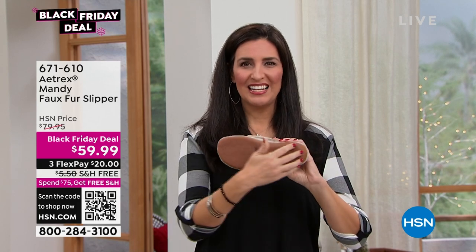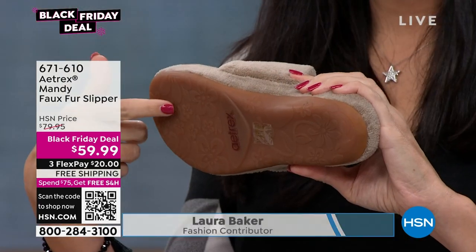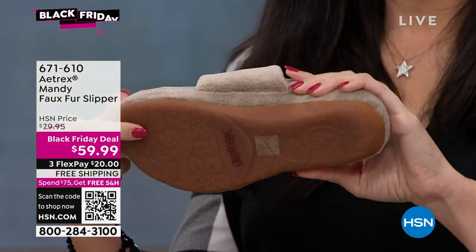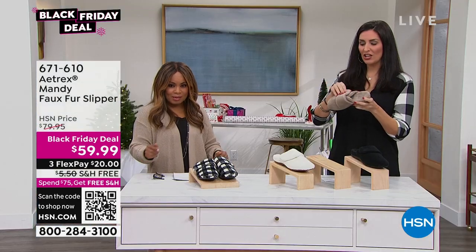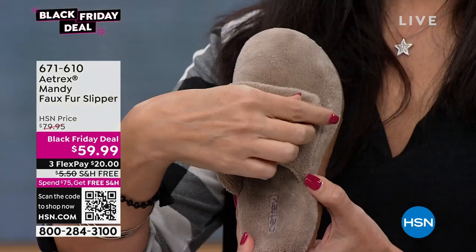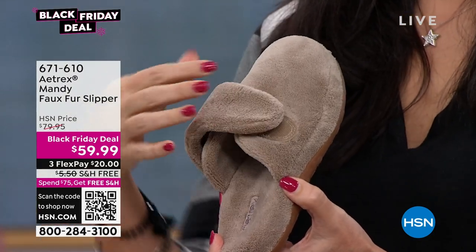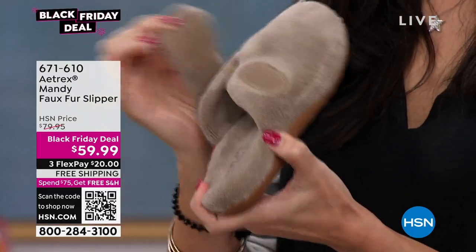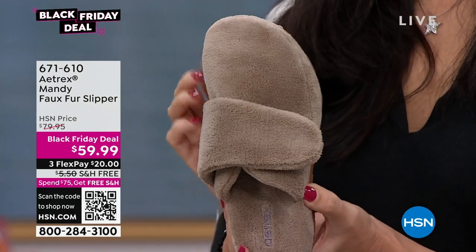Starting on the outside and the bottom, it has a non-slip grip with a rubber sole, which means you can run outside, get the mail, walk the dog. If it's raining or there's a little snow on the ground, you don't have to worry about slipping and sliding. Then you have this nice soft cozy terry cloth type of top that's very soft on the foot, both on the outside and inside, and an adjustable velcro opening. So if you have a higher arch or a wider foot, you can let it be more open.